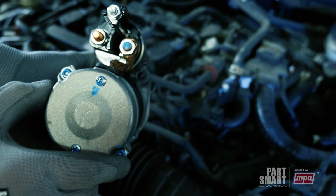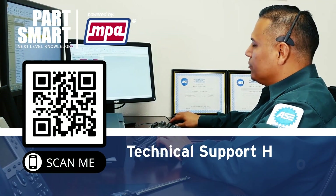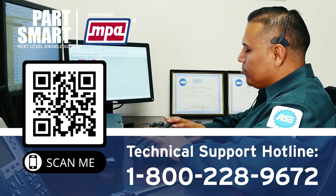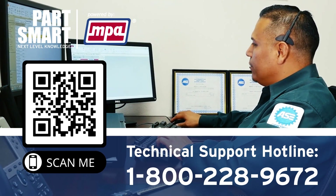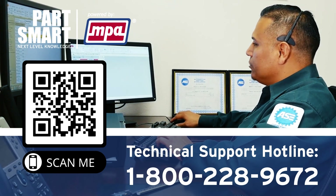We hope this video was informative. Please contact our free technical support team at 1-800-228-9672 if you have any questions or need assistance. Also, scan the QR code to sign up for the free Partsmart newsletter with technical articles, product information, and dates for upcoming Partsmart webinars.